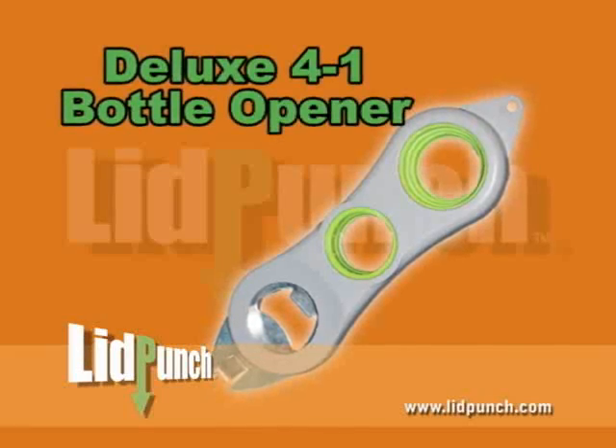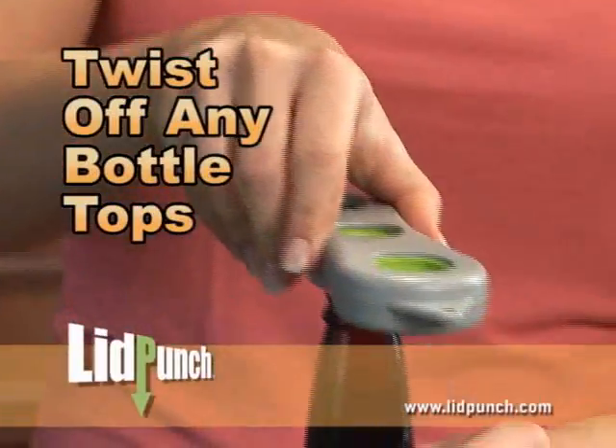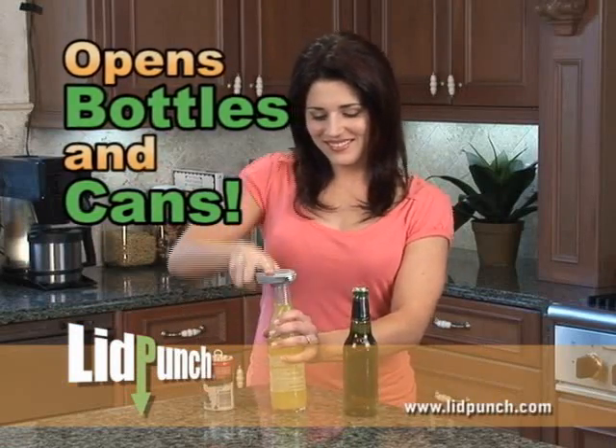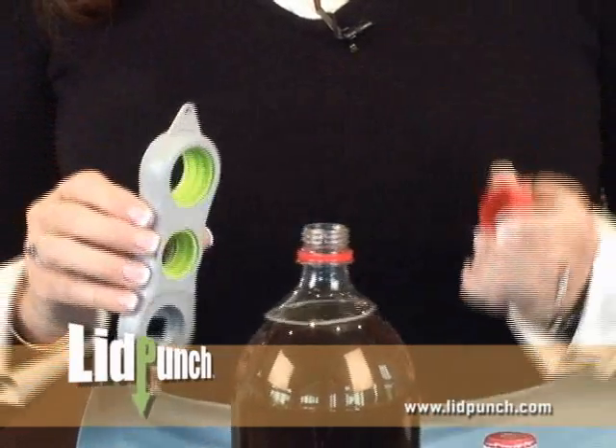But wait, if you call right now, we'll throw in our Deluxe 4-in-1 Bottle Opener free. Twist off even the most stubborn bottle caps effortlessly, no matter how big or small the cap is. You can even pry off lids on open cans. Plus, the unique handle design gives you all the leverage you'll ever need.